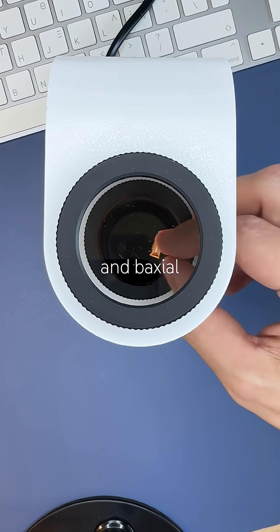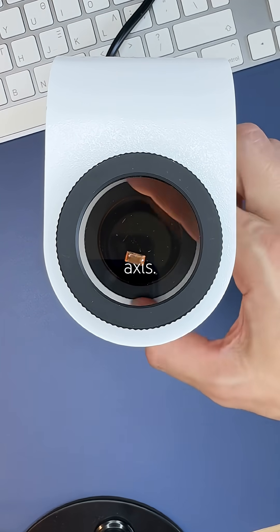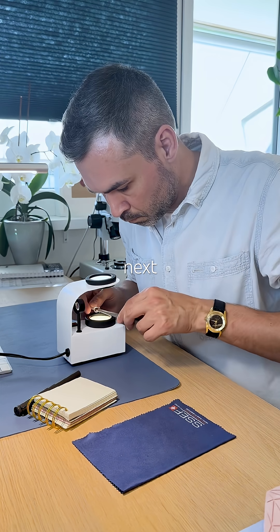It's anisotropic and biaxial, though I couldn't spot the optic axis. Slightly disappointing — maybe next time.